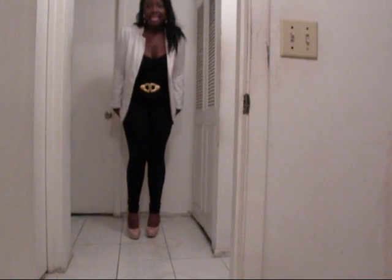So the blazer was only $22.80 from Forever 21. The bodysuit was $14.80. The belt was like $5.00. The shoes were $30.00. And the leggings, I think, were like $10.00. So that's pretty much it for the outfit.